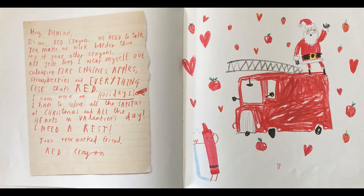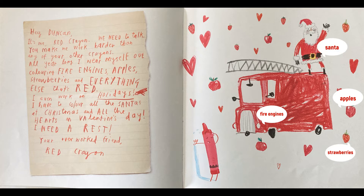Hey Duncan, it's me, Red Crayon. We need to talk. You make me work harder than any of the other crayons. All year long, I wear myself out coloring fire engines, apples, strawberries, and everything else that's red. I even work on holidays — I have to color all the Santas at Christmas and all the hearts on Valentine's Day. I need a rest. Your overworked friend, Red Crayon.